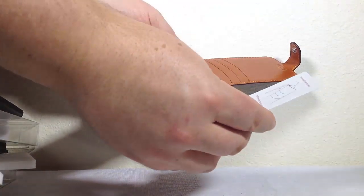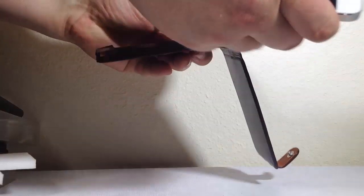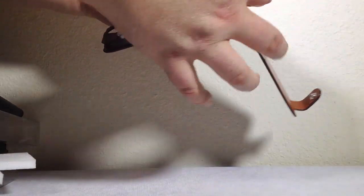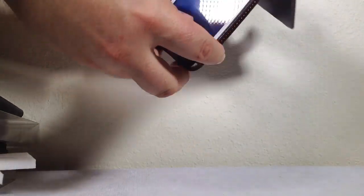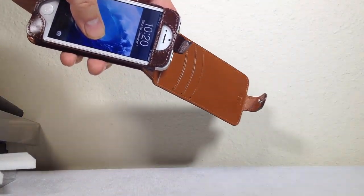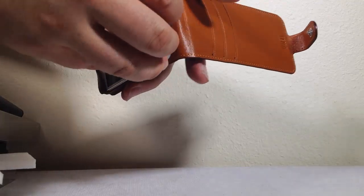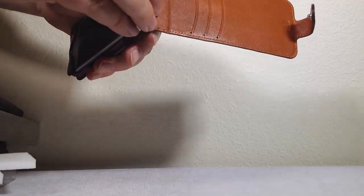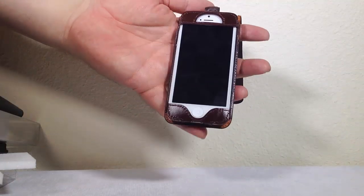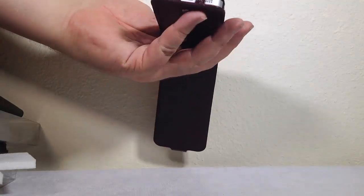Let me pull out the instructions - it says 'remove the tab to pull from slot.' This case has a locking mechanism for your phone. There's a tab pull here, and you take this leather strap, hook it over, and there's a little hole you slide it into. By sliding it into that hole, that locks your phone in place. You can just pull the soft tab to release it.